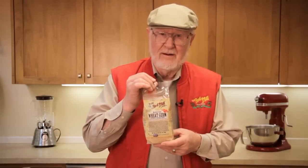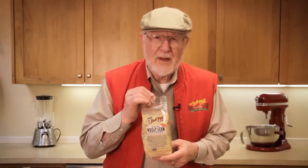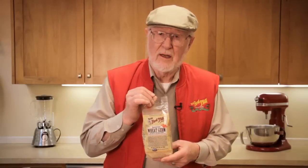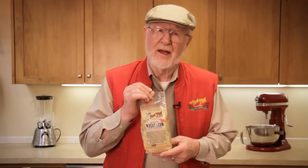The germ is the very heart of the wheat seed. Although it is the smallest part of the kernel, it is also the most nutritionally powerful. Wheat germ is the part of the seed that grows into a plant. It is quite a complete food, providing protein, B vitamins, and minerals like zinc, magnesium, and phosphorus.